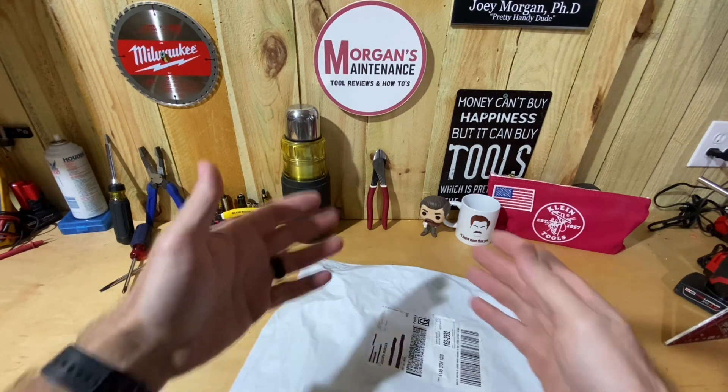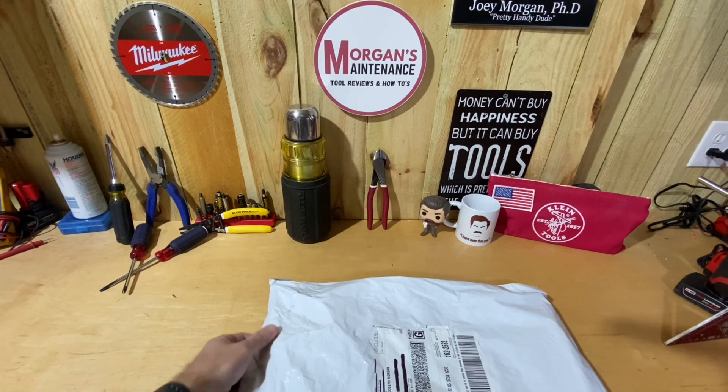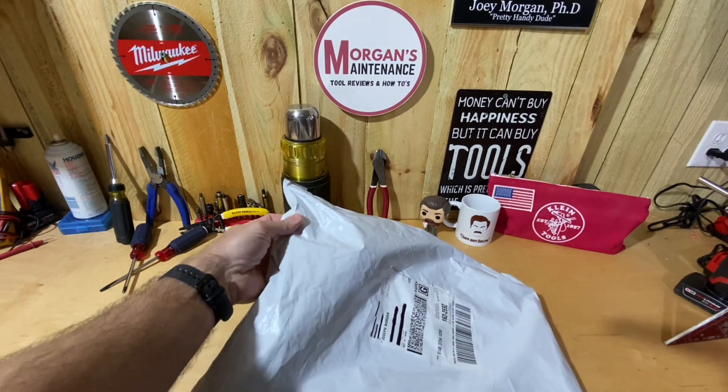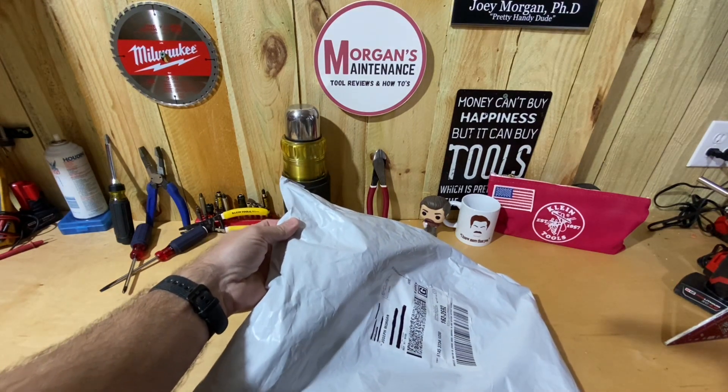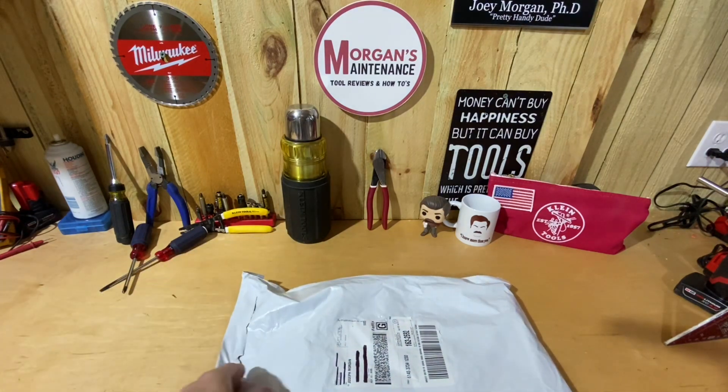This is something I just entered as myself — it isn't something they sent me because of Morgan's Maintenance. They don't even know that I'm Morgan's Maintenance, as far as when I filled that out. I thought I'd open it with you guys in case you're a Klein Tools fan and maybe you'd want to see this.